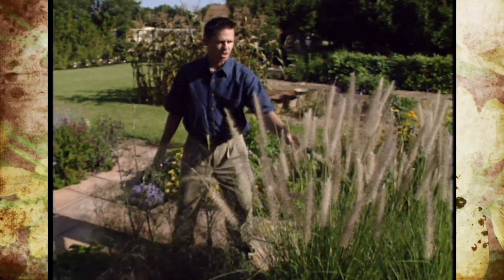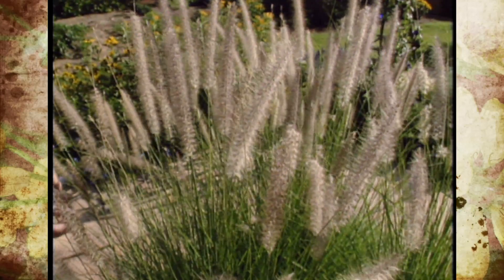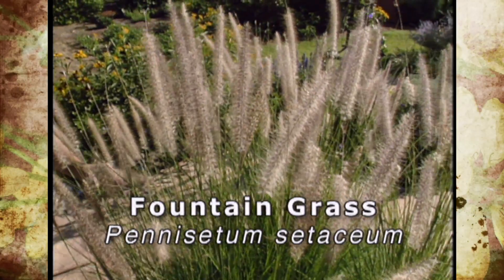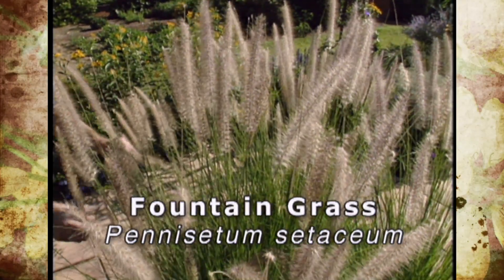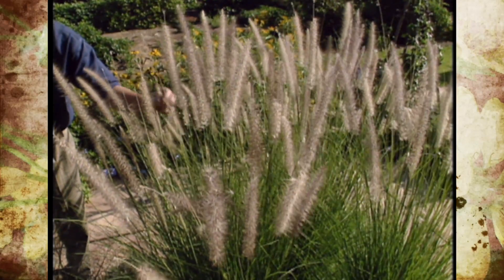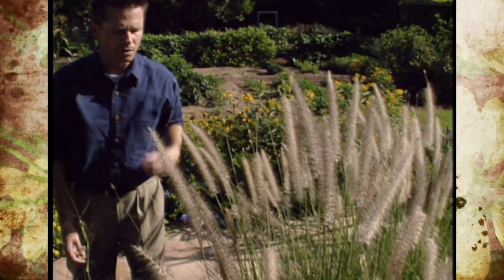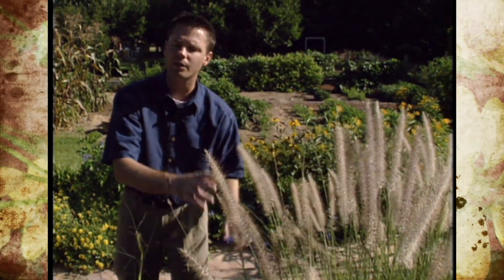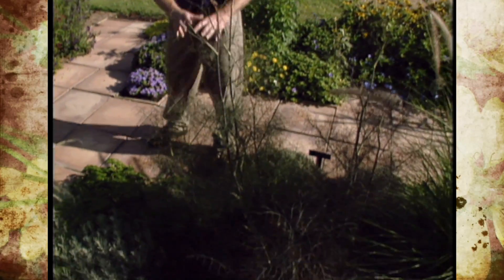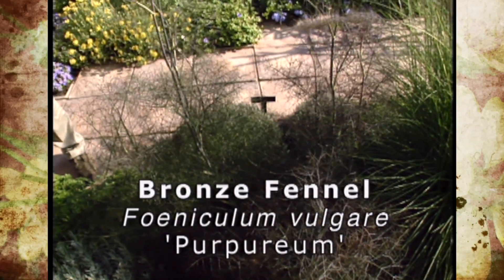Right here we've got a grass that we grew from seed — it was very easy. This is the non-purple form of the fountain grass. Everybody's probably familiar with the purple fountain grass that we plant a lot here in Oklahoma. This is the same thing but it doesn't have the purple color in the leaves and stems. You do get a hint of pink in these plumes but it's a very soft color for the garden. We've also got different silvers and greens and this bronze from the bronze fennel making up this little part of the garden.